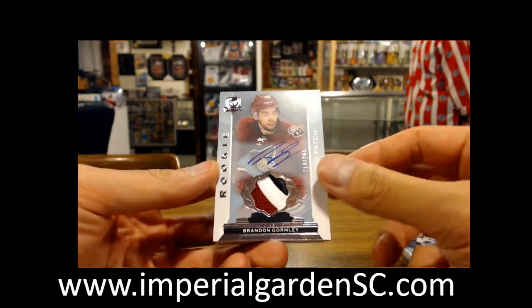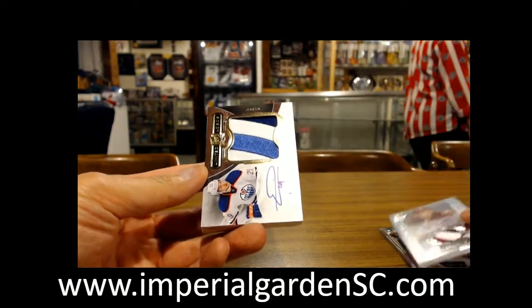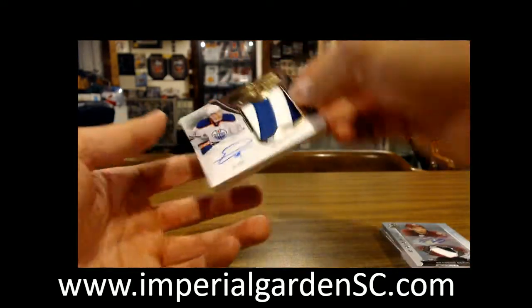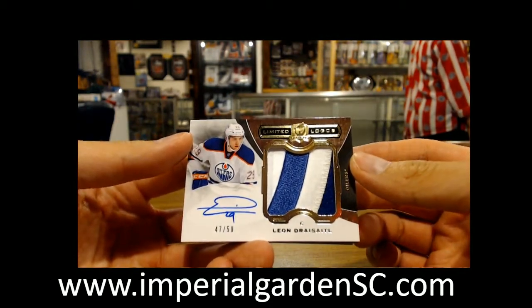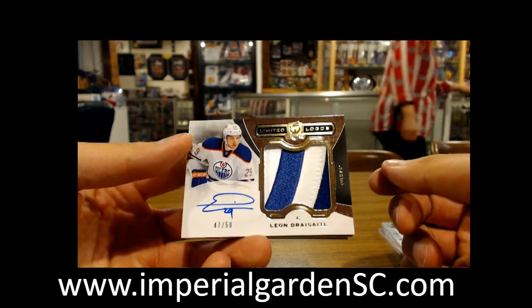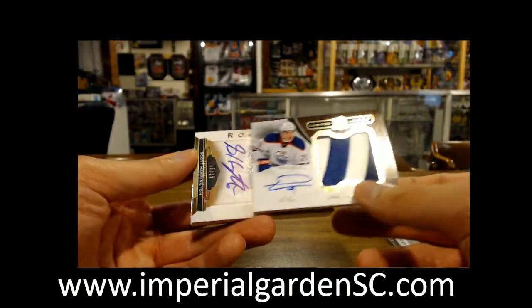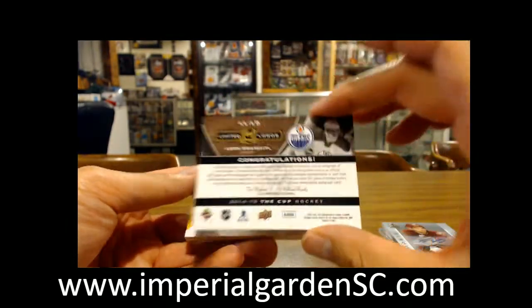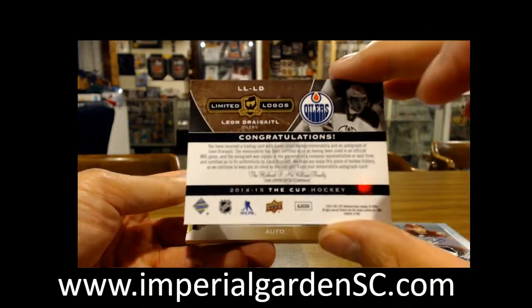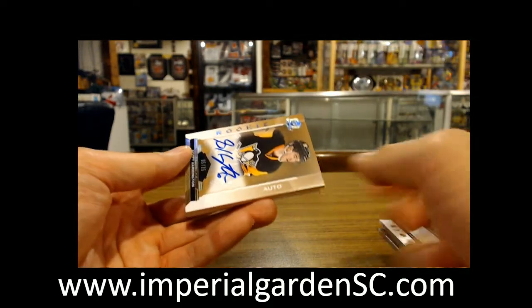This one is going out to Arizona. And a nice hit here going out to the Edmonton Oilers — a Leon Draisaitl 4750. Very nice hit there for Edmonton. Whoever has the Oilers, let me know if you want tracked shipping on this one — I highly recommend it. These are actual game-used logo patches, so they are staying on trend with those. Nice hit there for the Oil.